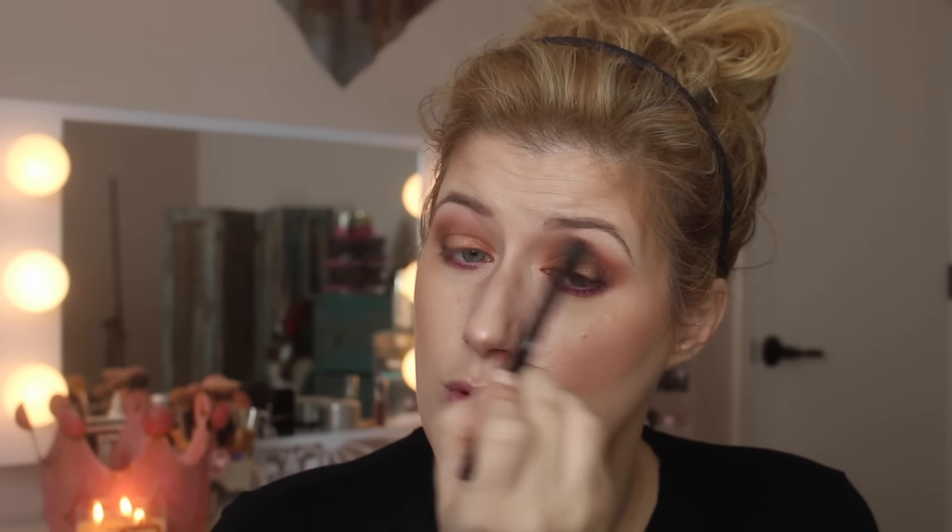I don't look at YouTube as a job — I look at it as fun makeup time. And if I made what I make on YouTube as a job, I would have already quit. I'm going to blend a little bit more and blend up towards the brow bone with a clean brush. I think I'm going to stop, put on some mascara. Should I put on false lashes? I think I might put on some falsies and I'll be right back.